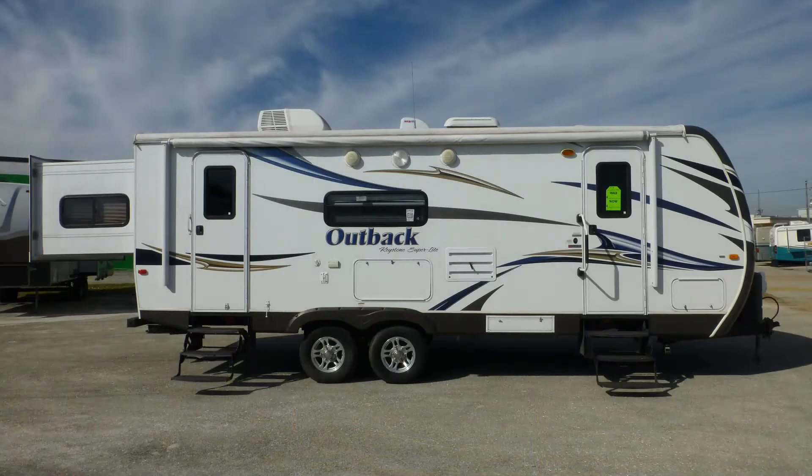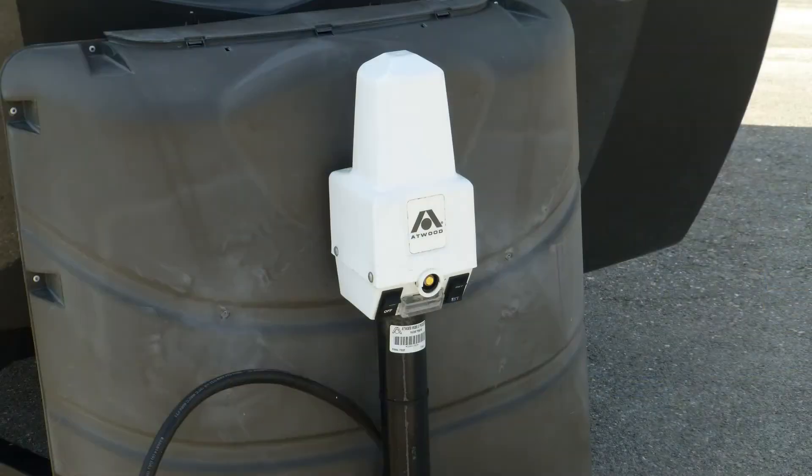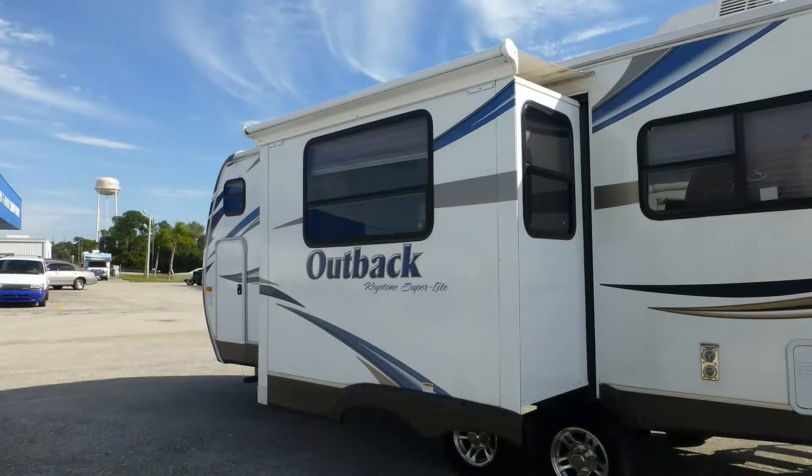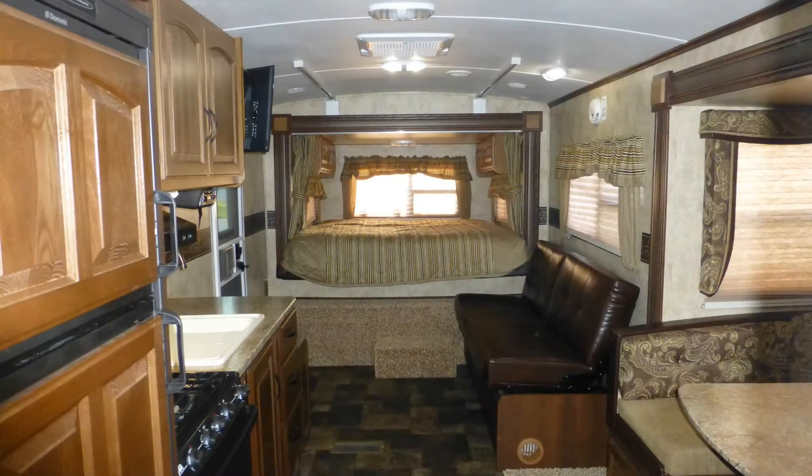Having arrived safely at your campsite, leveling your camper is easy with the electric tongue jack and manual leveling system. Connect to house power, set the slides, and camp in luxurious comfort.